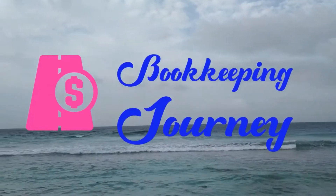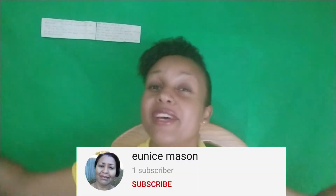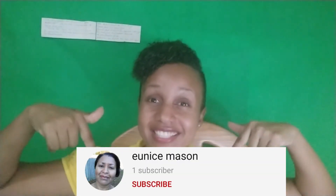Hi, this is Kimberly Elizabeth and I would like to welcome you back to my channel, Bookkeeping Journey. Today's video is another video made because of Eunice Mason. Yes, she asked a question and I'm here to give you an answer. I will put Eunice's question on the screen so that you can follow along and see what today's video is about.